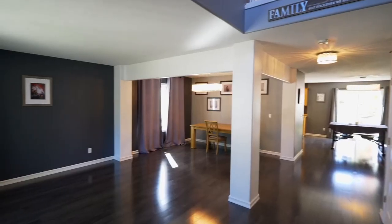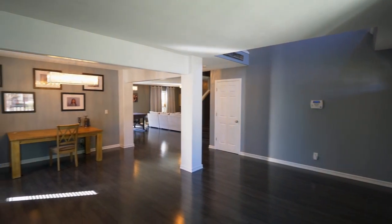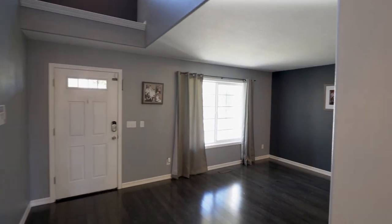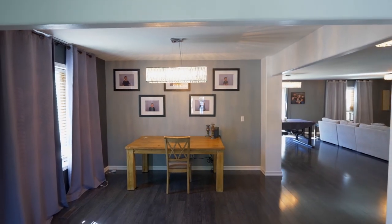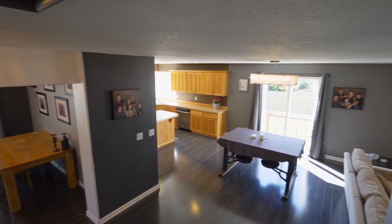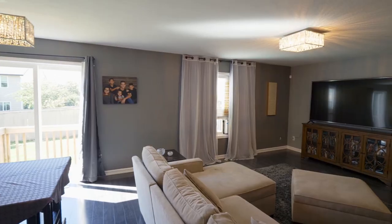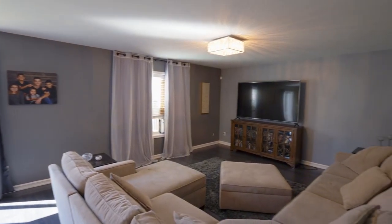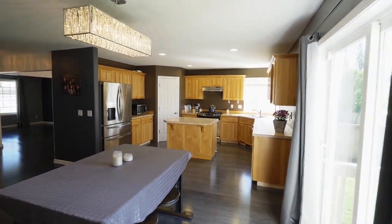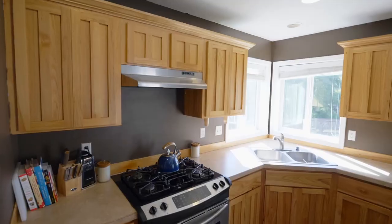Heading inside, you'll discover an open, inviting interior in this four-bedroom, two-and-a-half bath home. You'll find multiple spaces for family gatherings or entertaining. The delightful kitchen features an island, stainless steel appliances, and plenty of storage space.